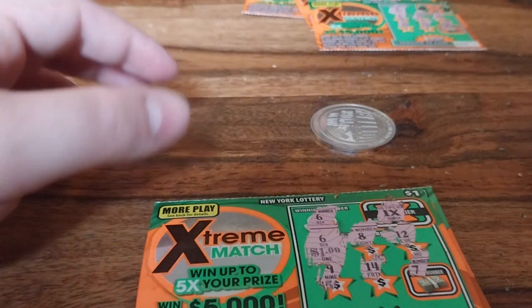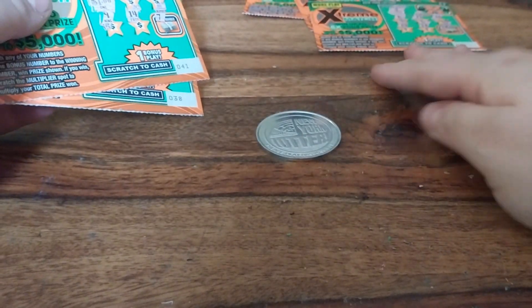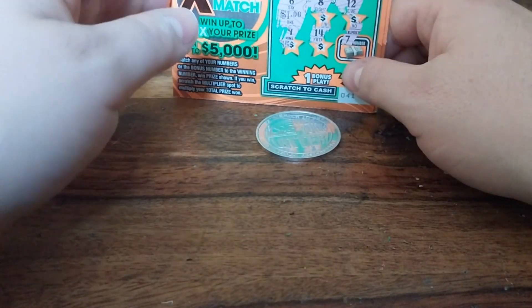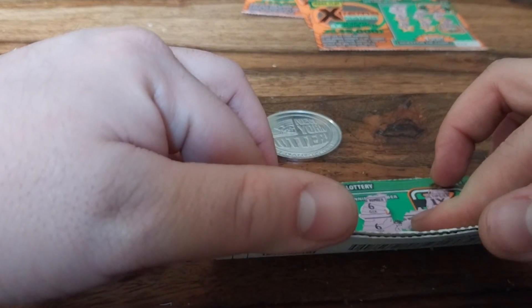So with a shutout score of three to nothing, the New York lottery coin wins the battle of the coins — the Coin Clash, we'll call it. But yeah, we lost $7. That's the way the cookie crumbles. But we weren't really trying to keep track of how much we won and lost — I was just trying to see which coin could be better.